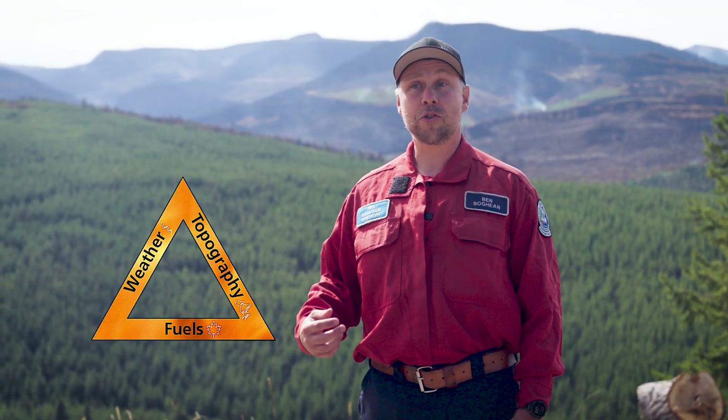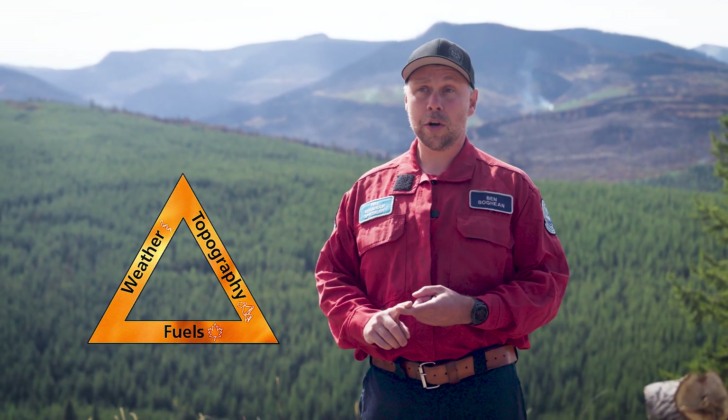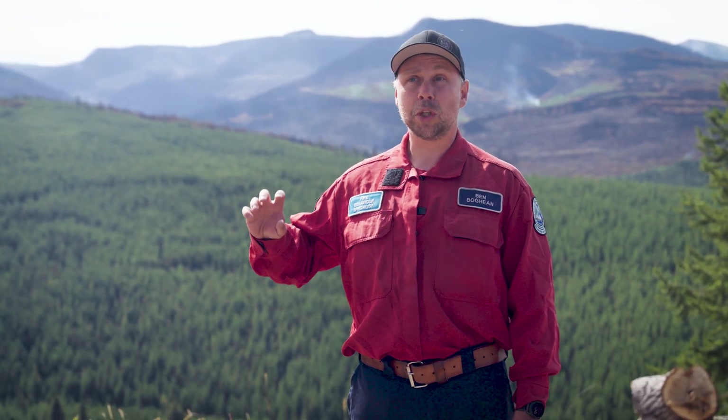My role as a Fire Behaviour Specialist is to understand how a fire will spread across the landscape. I do that by understanding the Fire Behaviour Triangle. The Fire Behaviour Triangle consists of weather, fuels, and topography, and how a fire spreads will depend on the relationship between those three elements.